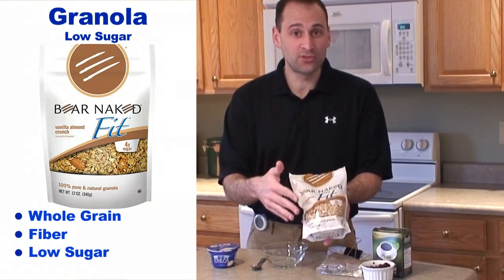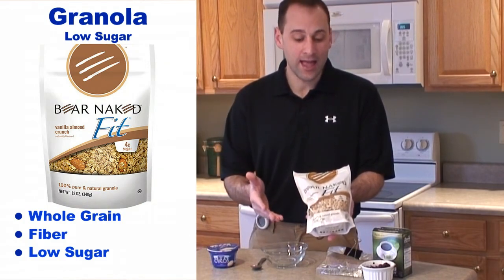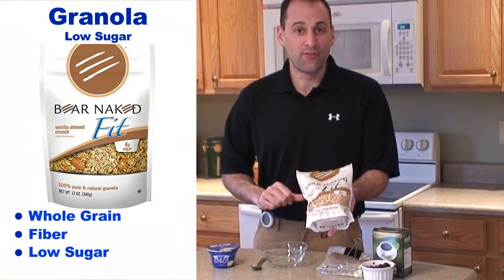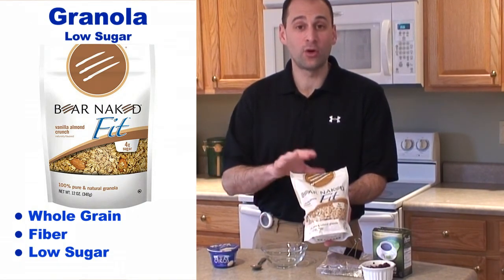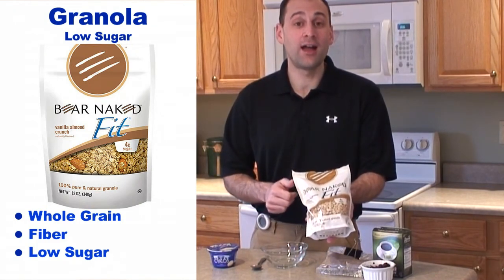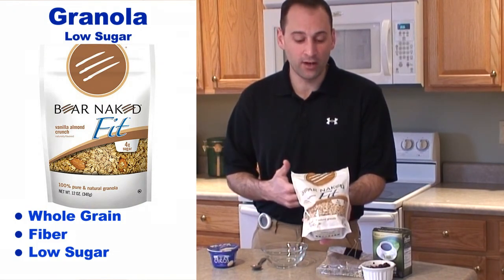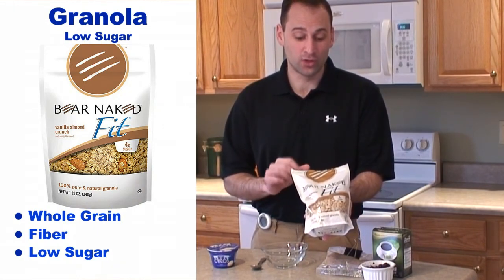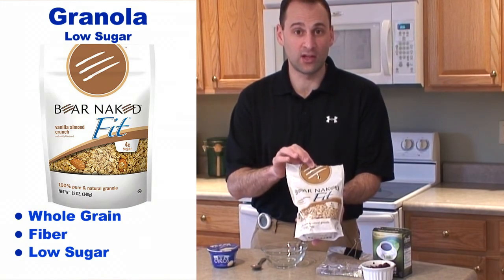If you want to substitute your favorite whole grain cereal for this, go right ahead, but granola provides a little different flavor and uniqueness to this recipe, so I prefer to use it. This is a product you can find in most grocery stores, so it's become fairly common, and it's not dense with added sugars. This is what we're going to be using in today's recipe.